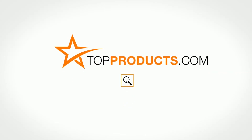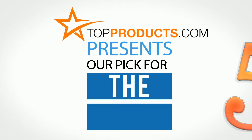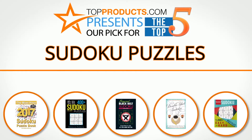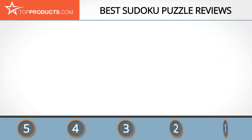topproducts.com presents our pick for the top five sudoku puzzles. For this review we chose five brands known for quality sudoku puzzles, showcasing a variety of options that are available.